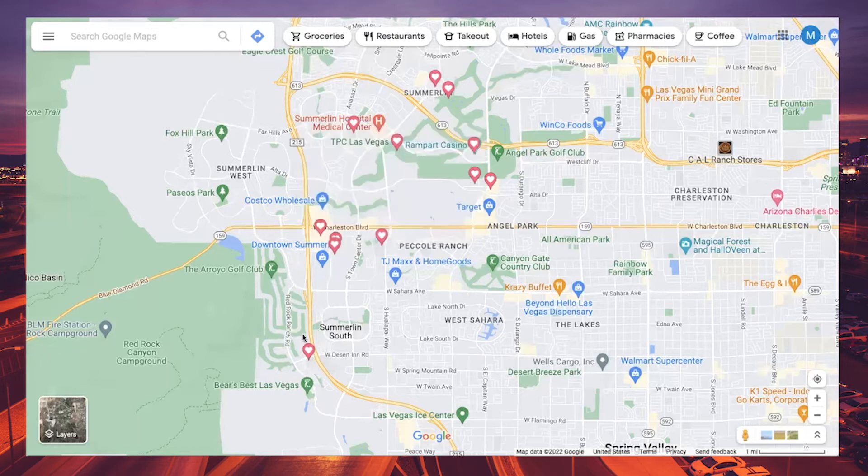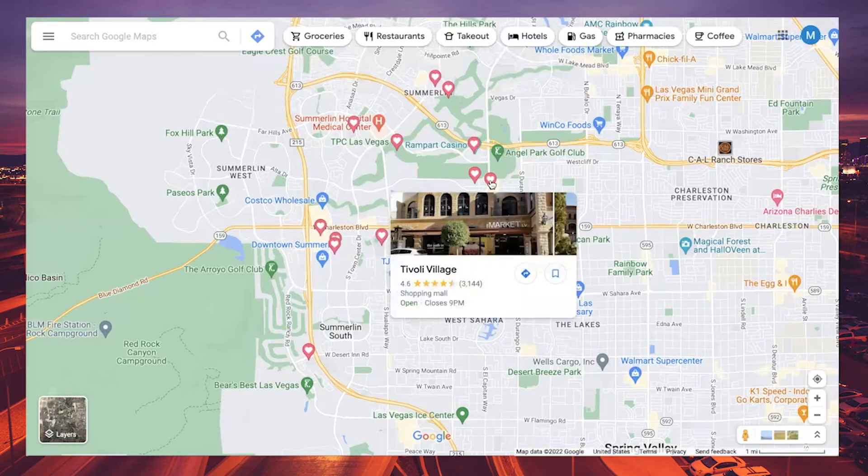Another popular shopping center in Summerlin is Tivoli Village, located on the east part of Summerlin. It features very unique shops and restaurants — not your big chain restaurants like downtown Summerlin, but some really unique spots in a great outdoor shopping environment.